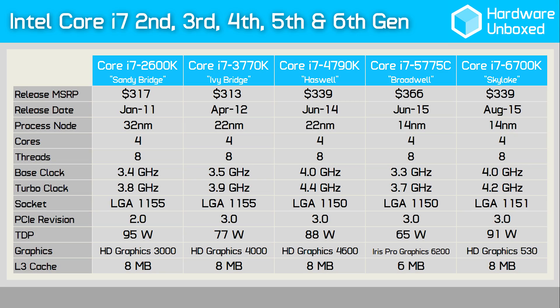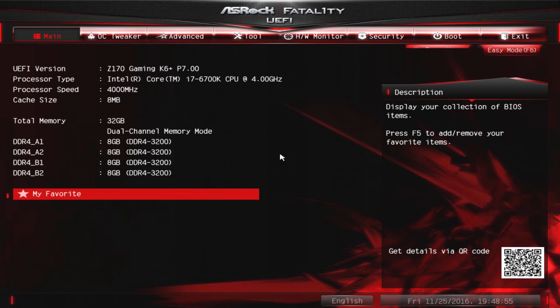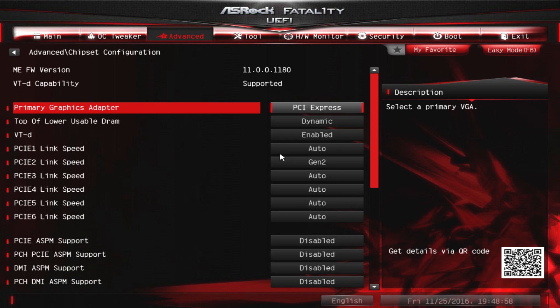As many of you know, Sandy Bridge processors only support PCI Express 2.0, rather than the current 3.0 revision. This means the link between the PCIe x16 slot and the CPU is limited to 8GB per second. On the other hand, Ivy Bridge and newer processors offer 16GB per second as they use the 3.0 revision. In the past, this hasn't really been a big deal — we found that with previous generation GTX 980 Ti and R9 Fury X flagship GPUs it would only cost gamers around a frame or two at most. Although it hadn't been an issue in the past, was the limited PCI Express bandwidth an issue for the Titan XP?